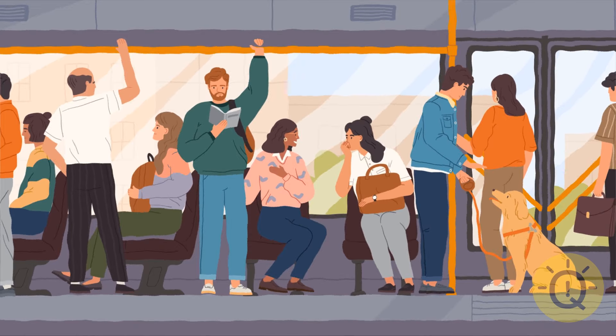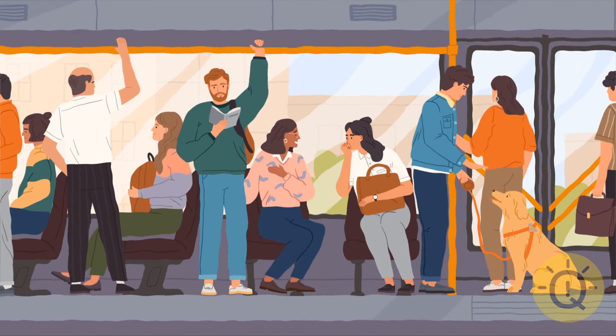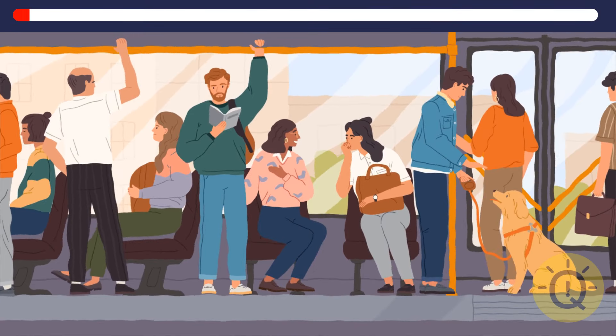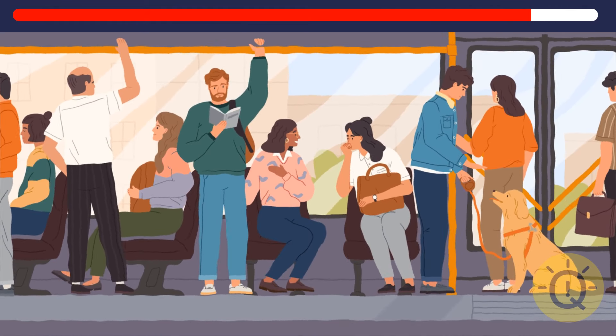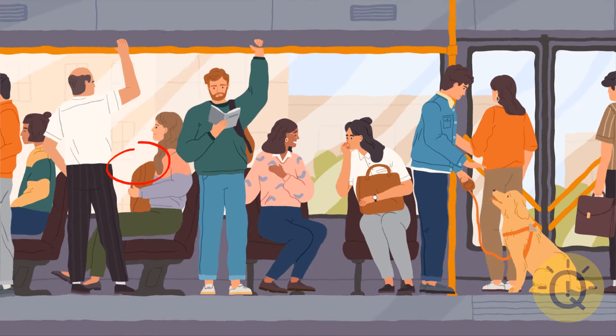Let's move from a pirate ship back to big city life. The passengers are all going somewhere. And who knows what's going to happen the next moment. Can you tell what's different now? The girl's backpack is missing a handle.